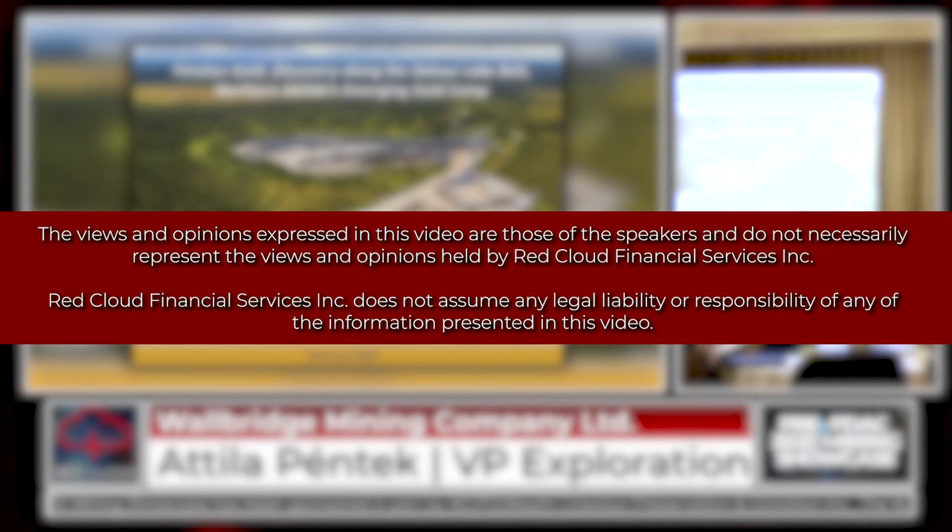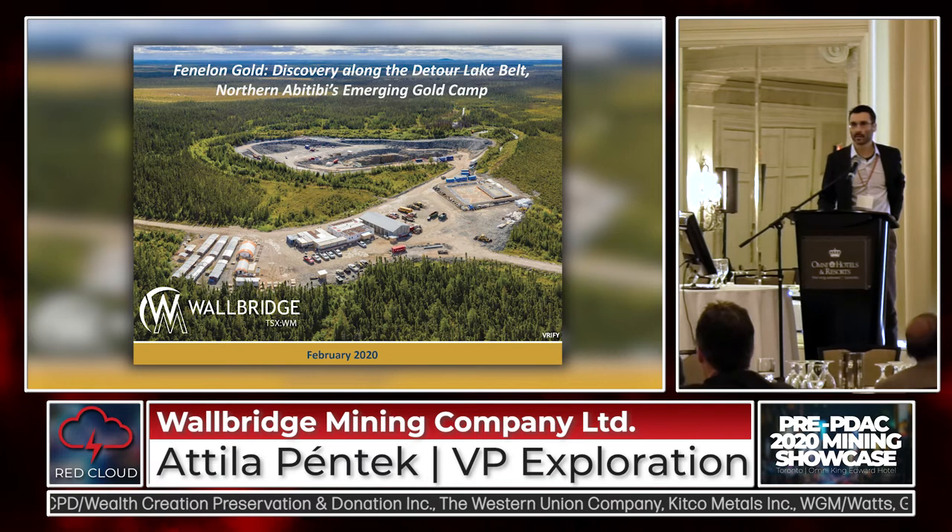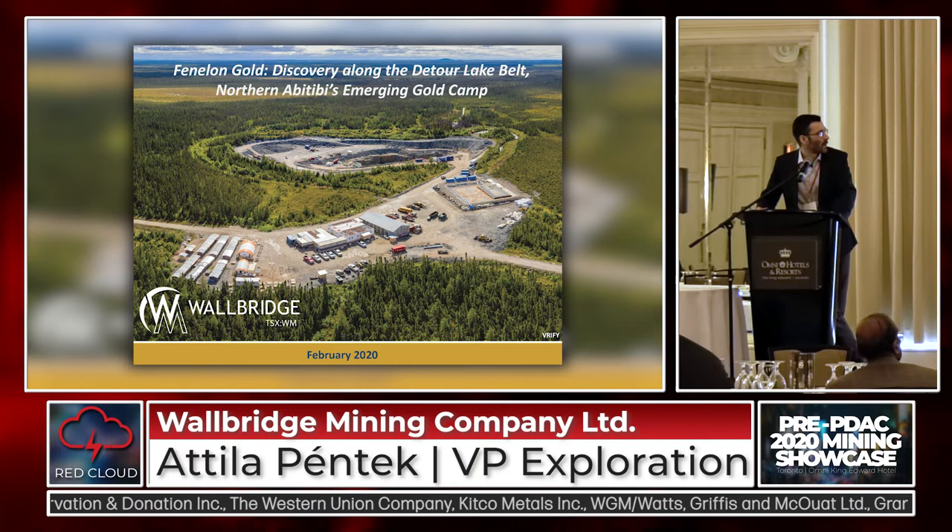Thanks Derek and thanks for attending. So Warbridge's Phenelon Gold has been a pretty exciting discovery story in the last year, and today I'll try to give you a sense for how our gold system is shaping up and what the plans are for this year.